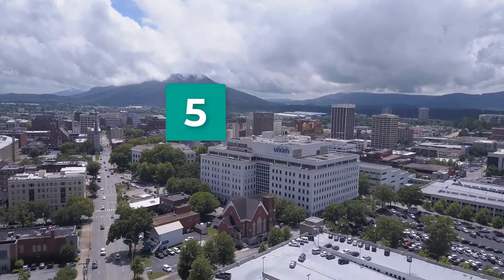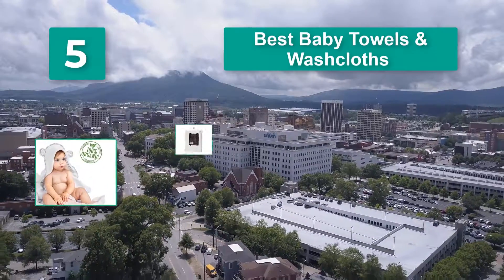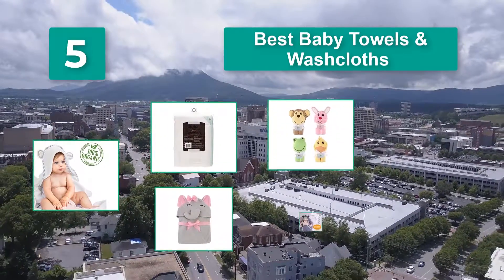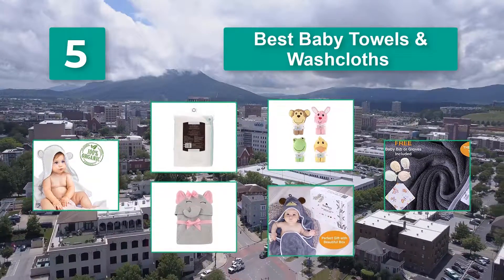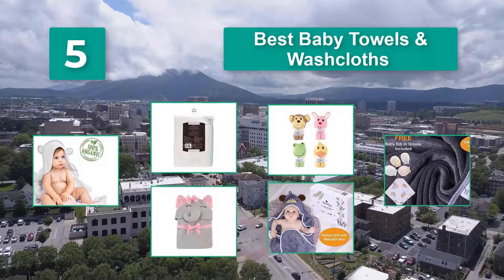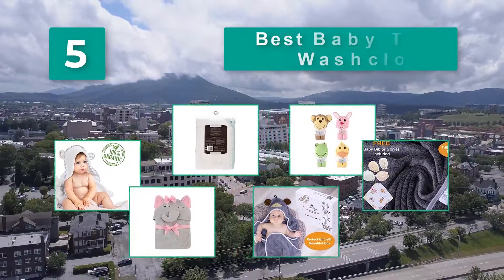Top 5 best baby towels and washcloths. To your baby's bathtub essentials, you'll need one thing you may not think you will: towels and washcloths made just for babies. Our guide will give you all the information you need to help you choose the best baby towels and washcloths.